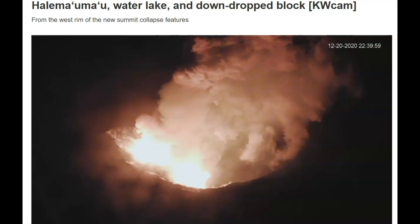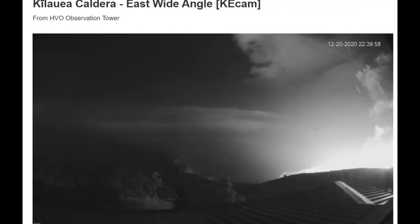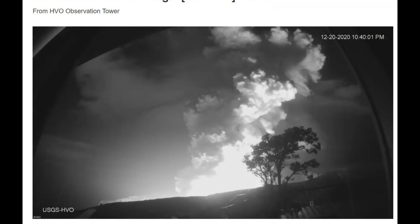For some reason the webcam has stopped refreshing. Here are some images from USGS Volcano Kilauea Summit. Here we have an image of the caldera. This one is at 22:39 and another image at 10:40 p.m.